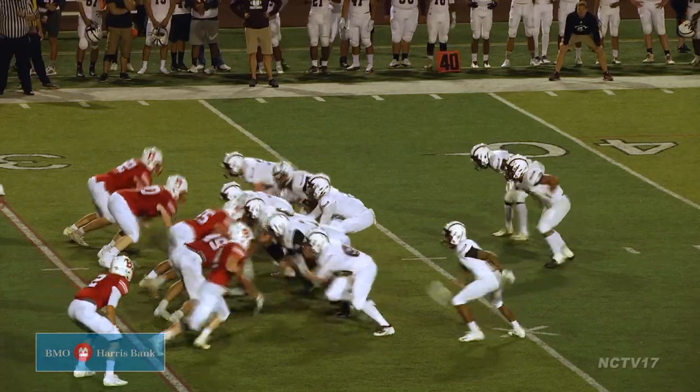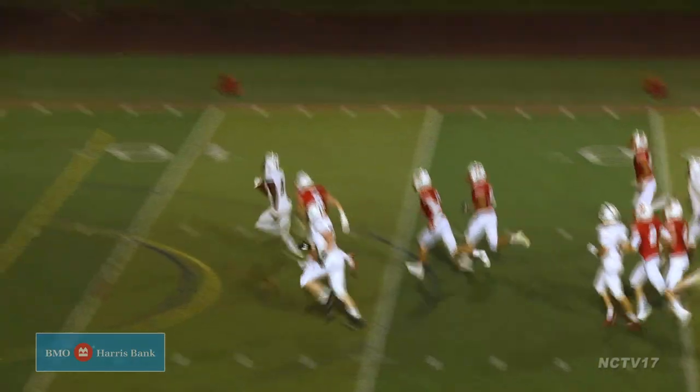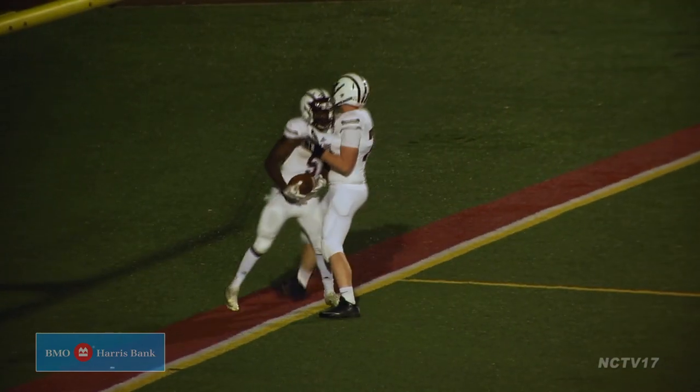Moline not giving up. Abu Bakr Berry gets the handoff and breaks free for 33 of his 153 yards on the night, all the way down for the touchdown. The extra point is blocked, Maroons down 21-19.